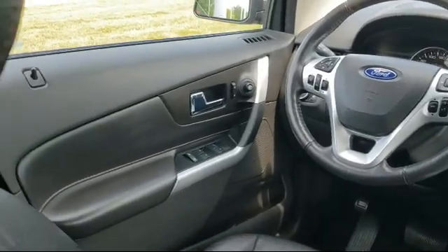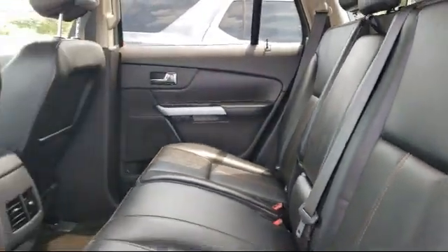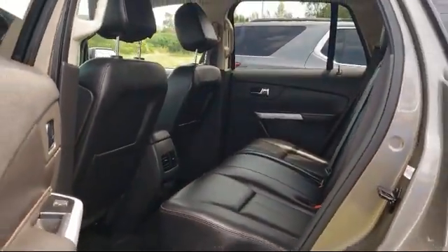Here at Fairway Lincoln, we have all the resources of a big city dealership, but with a small town delivery. Our knowledgeable and no-pressure staff can help you drive away in a vehicle that is just right for you.